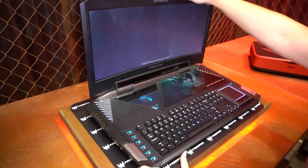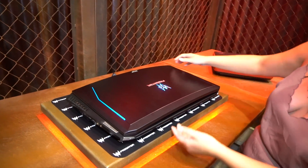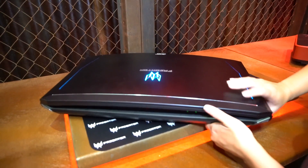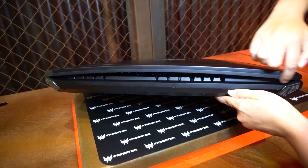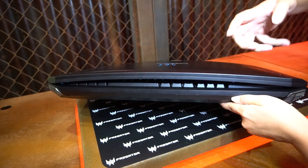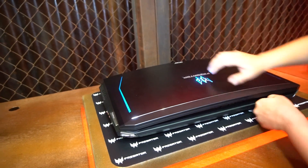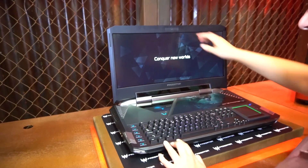I wanted to see how this bad boy closed because it's a curved display — and it closes. So if I shift it over here, you can see there's a definite curve to this display. I think it's 2560 by 1080 resolution. When you're gaming on it and you open it up, it feels very substantial.